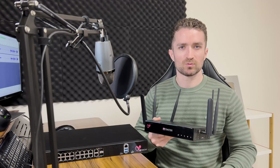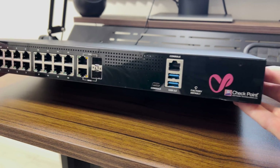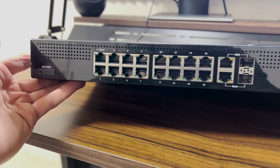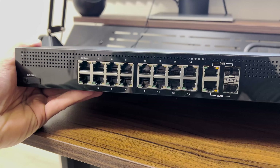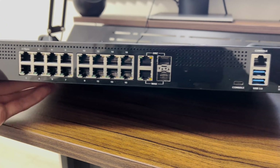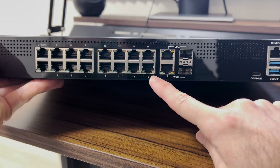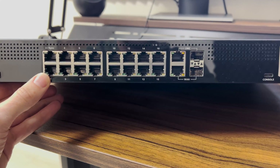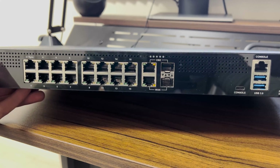A medium-sized business will probably need more throughput than the 1590 can provide, so for them this 1600 could be perfect. All of the interesting stuff is on the front. On the left there's a slot for an SD card — the 1590 had one also. You don't need to use an SD card, but if you need more storage on the device it's good to have. Next there are 16 UTP LAN ports. One interesting thing is that the numbering begins on the bottom port — port 1 is down here, then 2 up here, 3, 4, 5, etc. That's different from most other vendors.